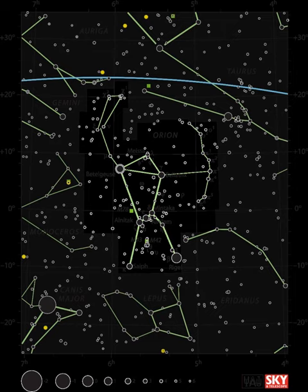HD 43587, being a bright, nearby, high-proper motion solar-type star, has been fairly extensively studied. The star was found to be slightly hotter than the Sun, but has a similar metallicity and is therefore not much more massive.